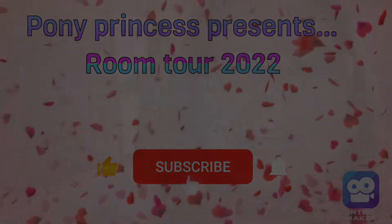Wake up in the morning. Hi guys and welcome back to my channel. I don't know what that was. Anyways, today we're going to do a room tour. I've gotten a few requests to do this, so we're going to do it. So sit back, relax, and enjoy the video.